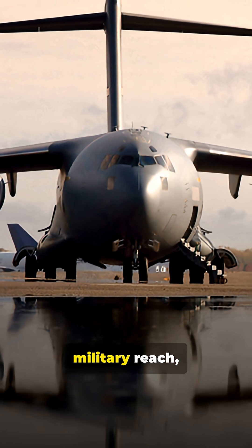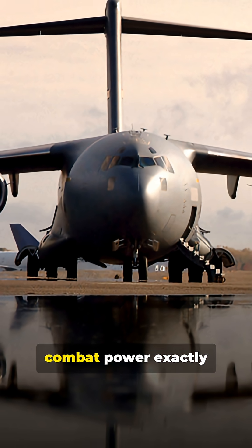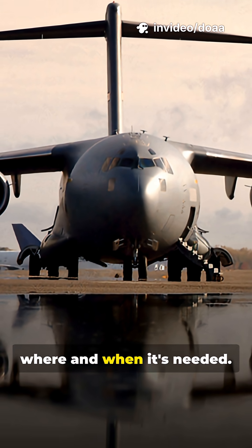This jet democratized military reach, delivering heavy combat power exactly where and when it's needed.